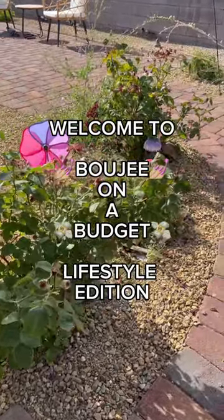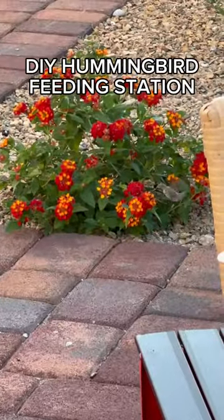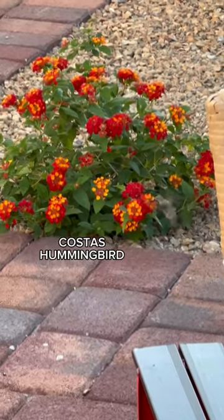Welcome to Bougie on a Budget, Lifestyle Edition. The other day I noticed that I have literal hummingbirds that come to my backyard. This is Costa's hummingbird.